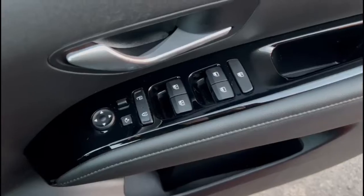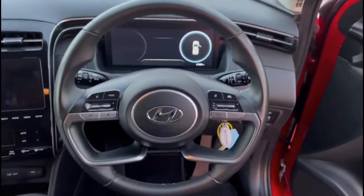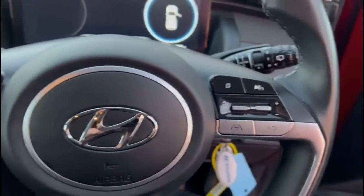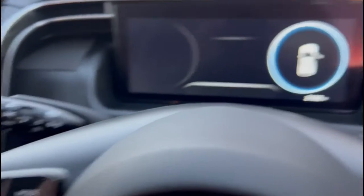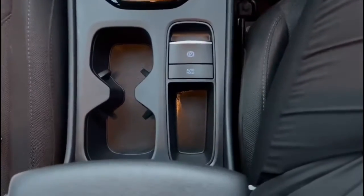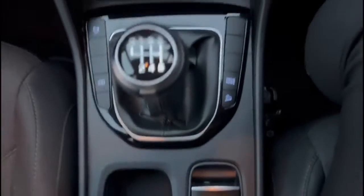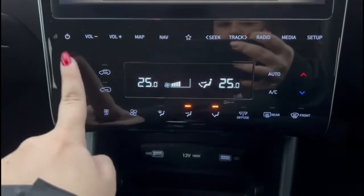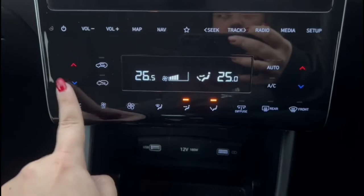Inside, there are front and rear electric windows and mirrors, a multifunction steering wheel with audio and Bluetooth controls for cruise control, automatic wipers and automatic lights, a full digital dashboard display, electric parking brake, 6-speed manual gearbox, USB connection for your mobile device, and dual-zone climate control so driver and passenger can have separate temperatures.